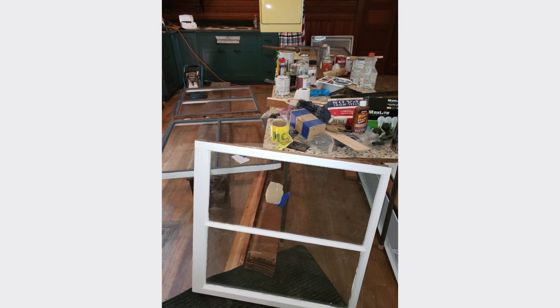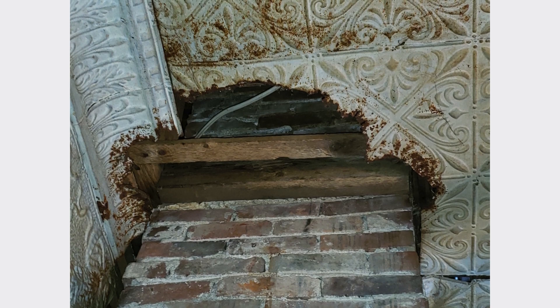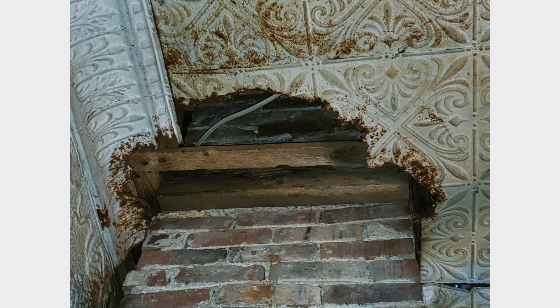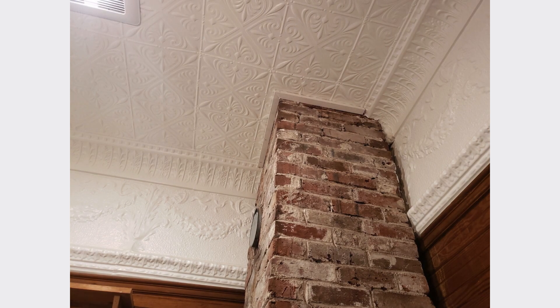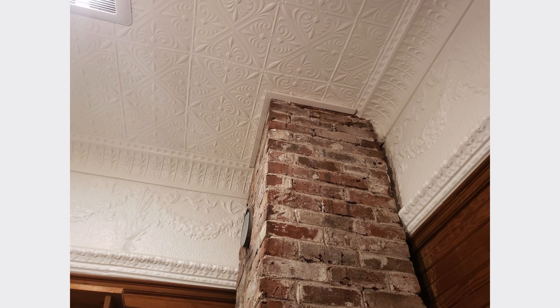A new well was drilled, the foundations reinforced, and a bathroom added. From the preservation of wavy glass to patches for the rusted tin ceiling, elements were fabricated, glazed, painted and brought back to life.